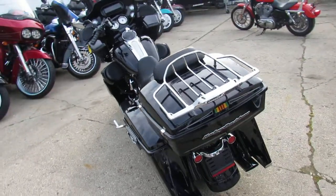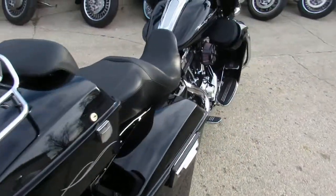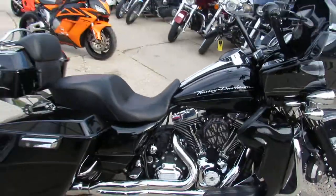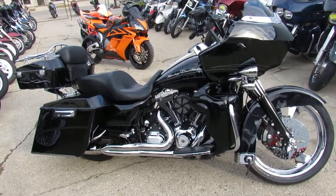You can have it for only $16,999. Look for another one just like this and you will not be able to find it. $16,999 today at ApprovalPowerSports.com, 1-800-RIDE-990. Call or click today, apply today and ride today.